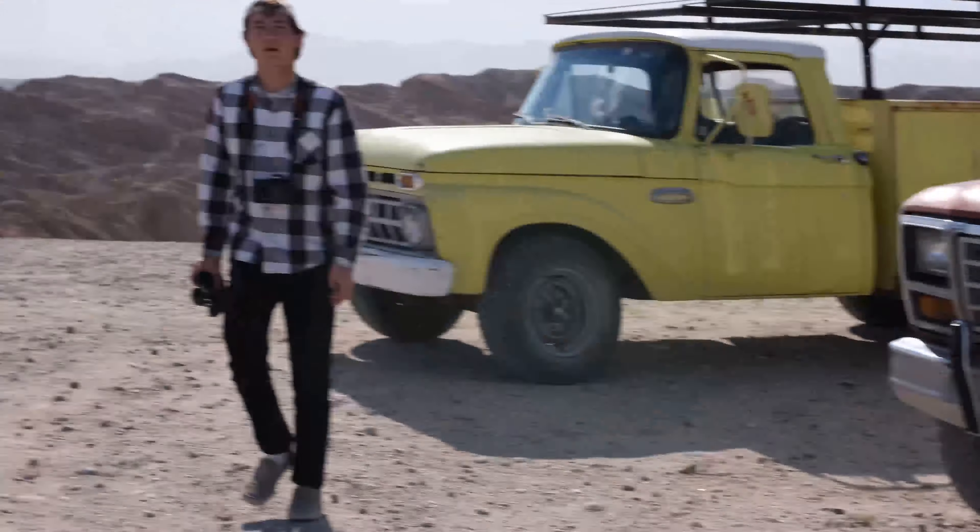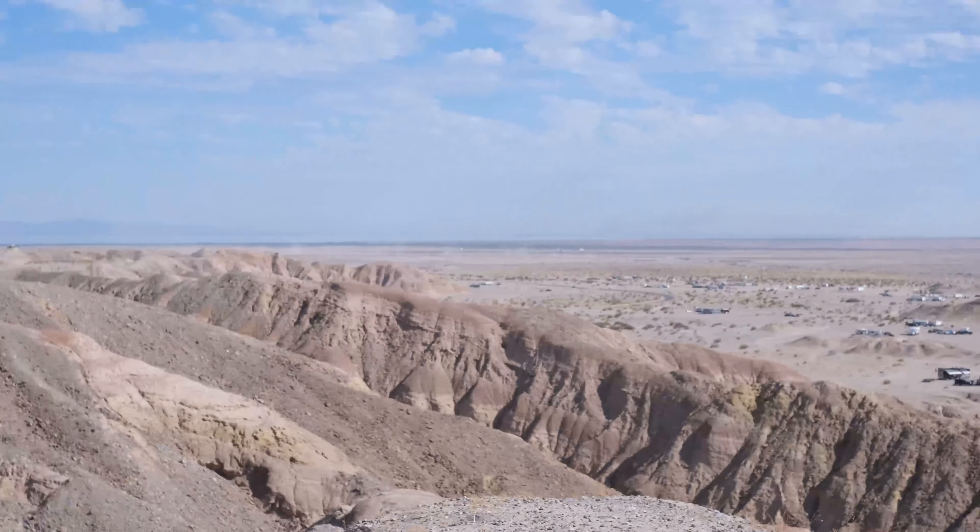Well guys, we made it to this vista. We're going to do some film shots with Nate's camera.